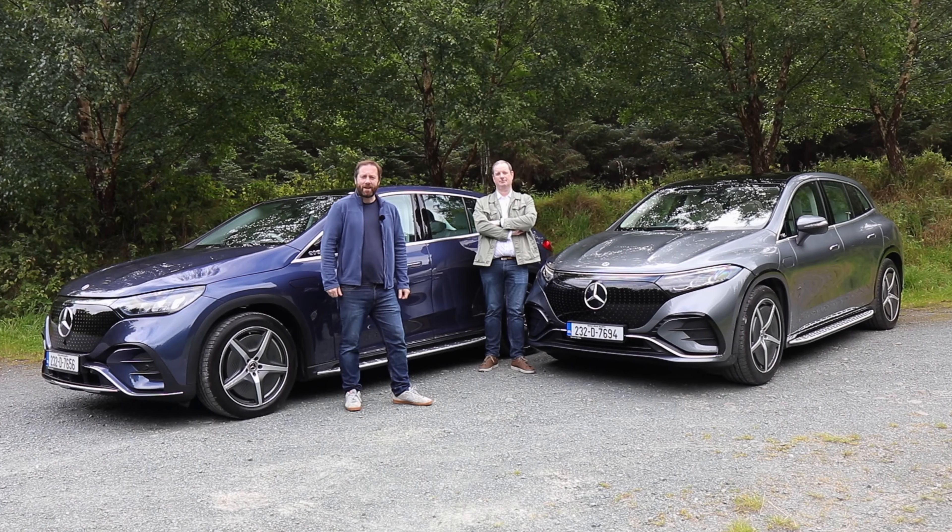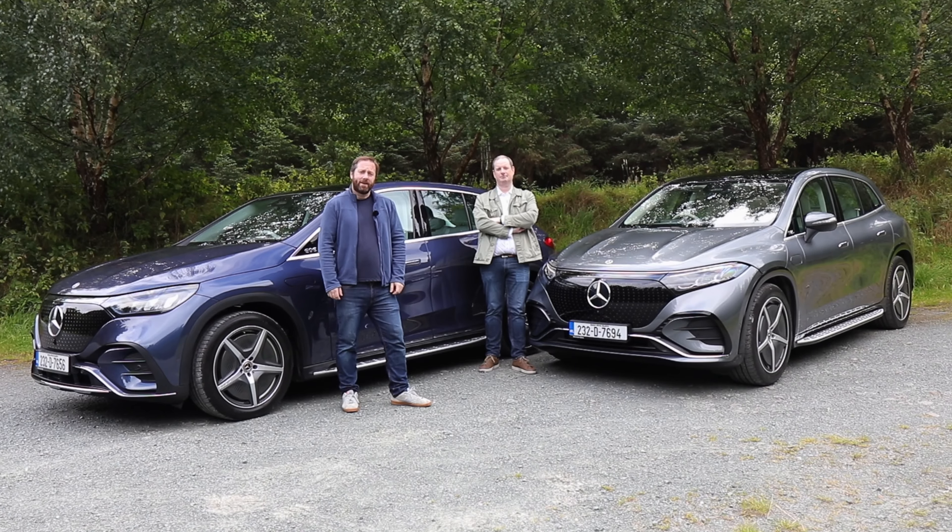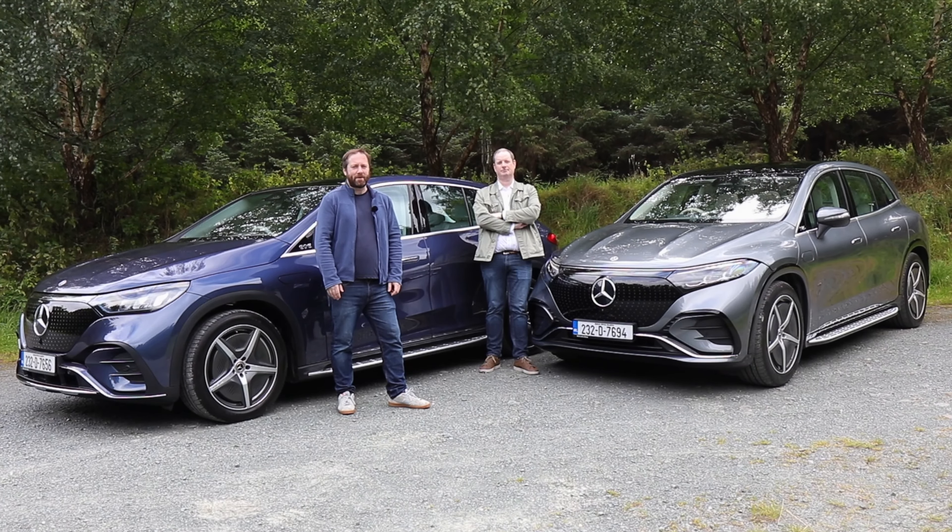That's our overview of the two new electric Mercedes SUVs. If you like what you see, book yourself in for a test drive and experience them for yourself.